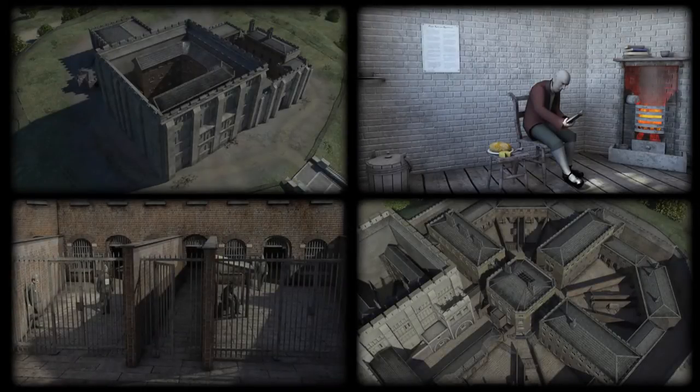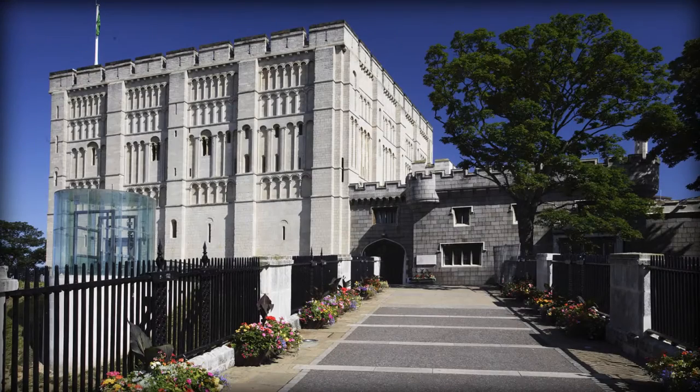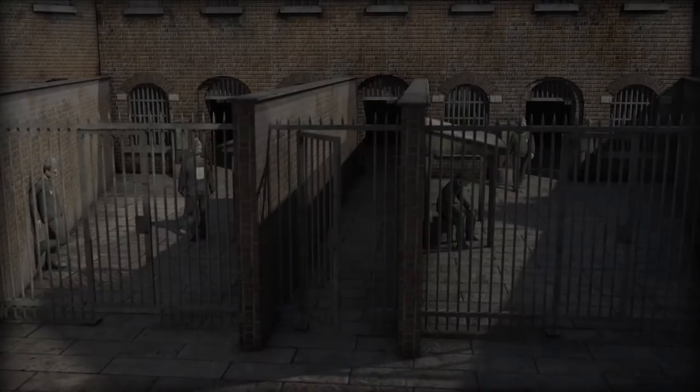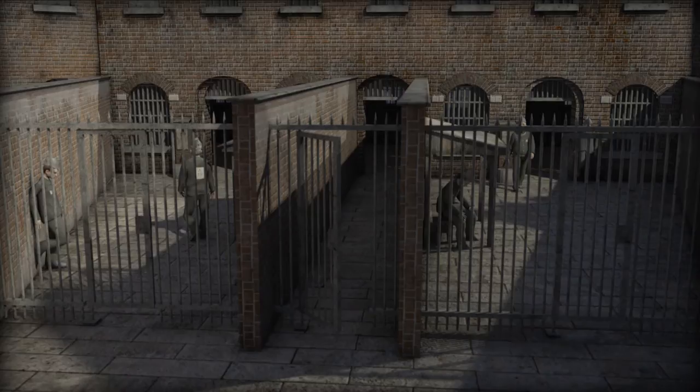Norwich Castle: a prison story. As you visit Norwich Castle today, we hope you find it a welcoming place. But for most of its history, this building has been a prison.